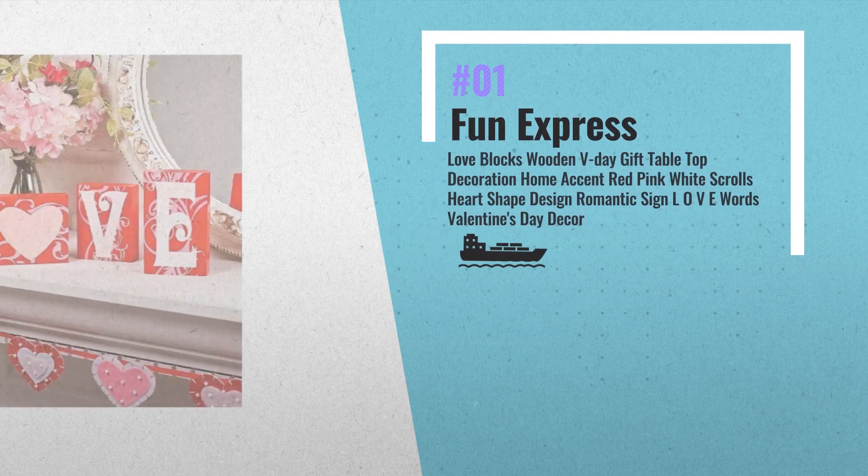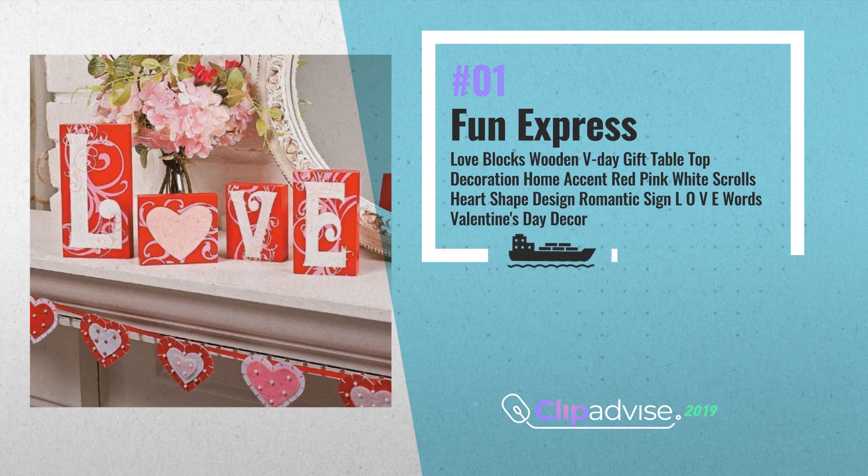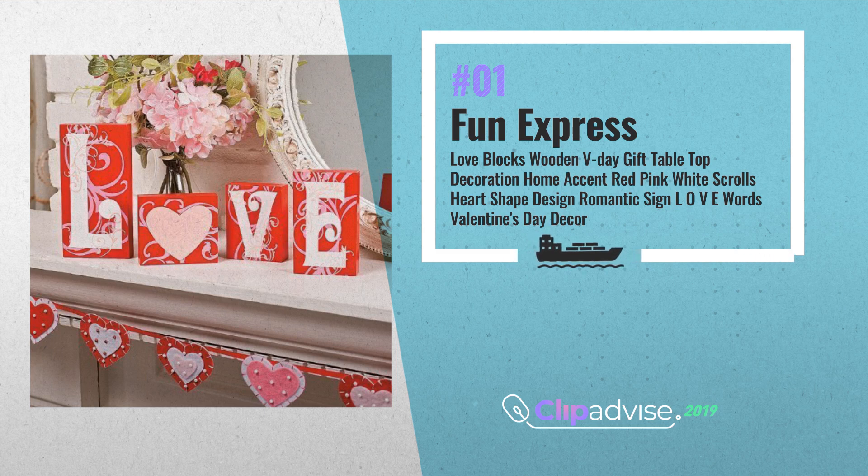Number 1: Love Blocks. Fill any space with a heartfelt sentiment. These red wooden love blocks spell out 'love' in white lettering with the O as a pink heart, and a pink scroll vine pattern. Makes a lovely Valentine's Day decoration, by Fun Express.